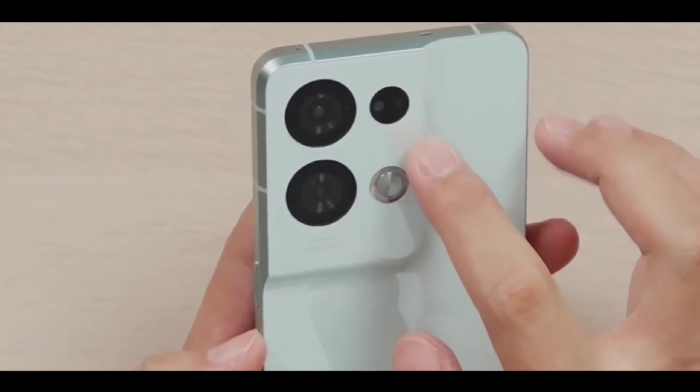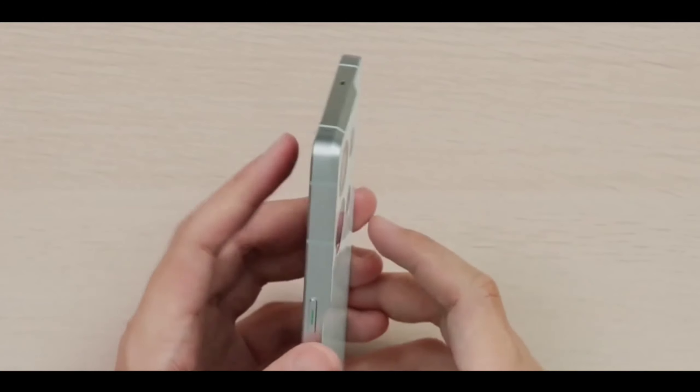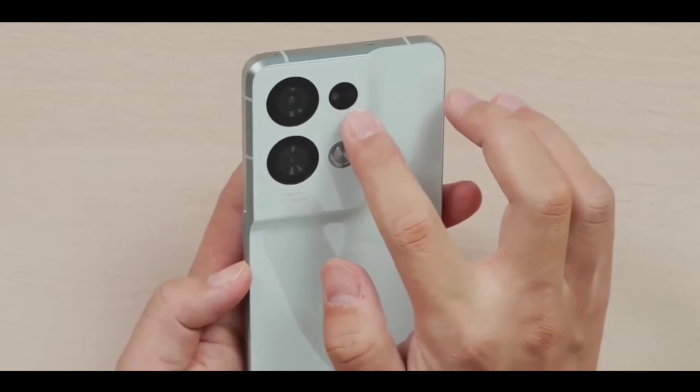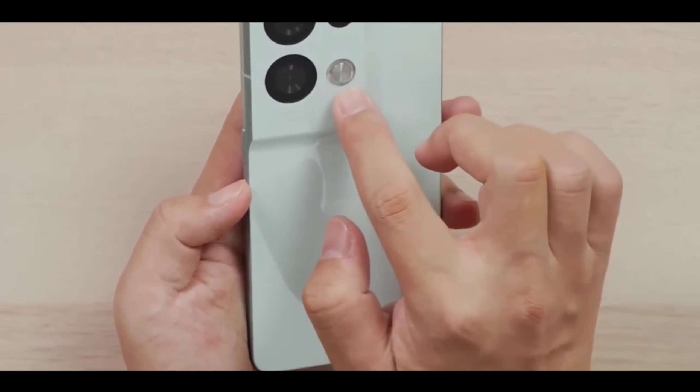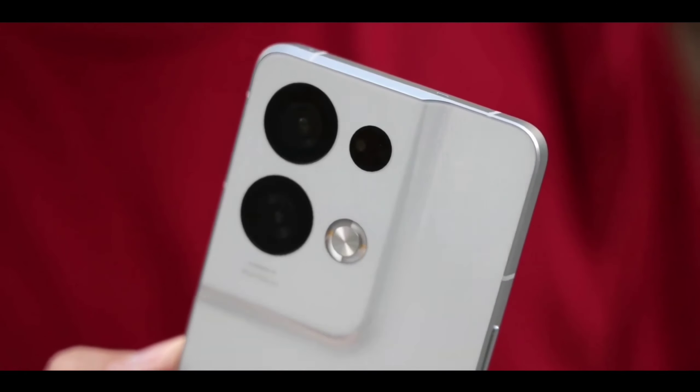This phone is now a flagship killer smartphone, and you're getting everything flagship at a great price point in India.